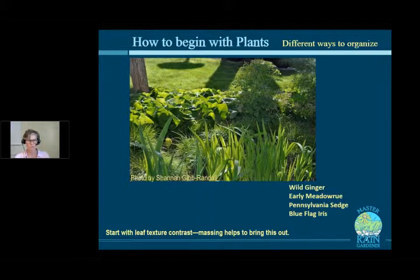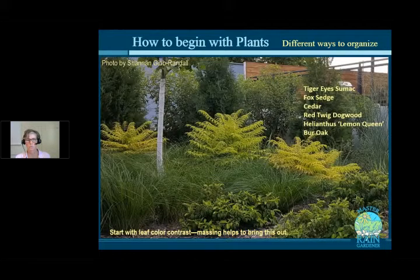Here's another example from my own rain garden — iris, wild ginger, early meadow rue, and sedge, all with really different leaf textures. My garden barely blooms because it's in a really dark place, but I love all the texture. Texture sticks around all summer long. So that's the other nice thing about organizing around leaf texture — it may not be the showiest in terms of big flowers, but it looks good all growing season.